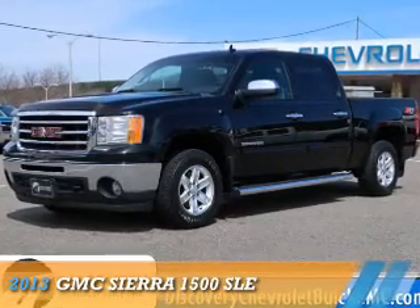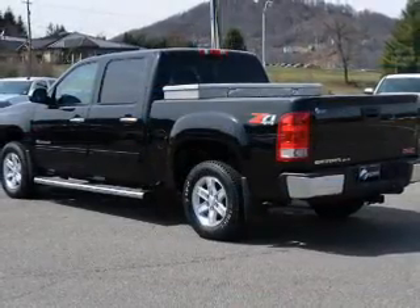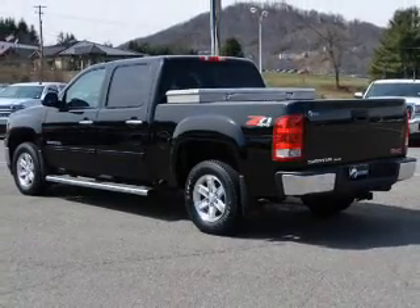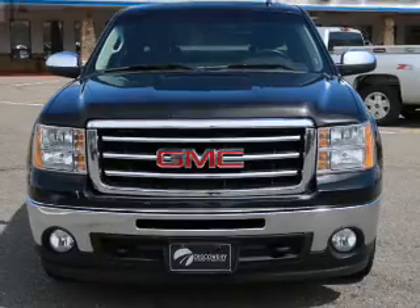Presenting the 2013 GMC Sierra 1500. It's powered by 4-wheel drive, a 5.3-liter, 8-cylinder engine, and a 6-speed automatic transmission.